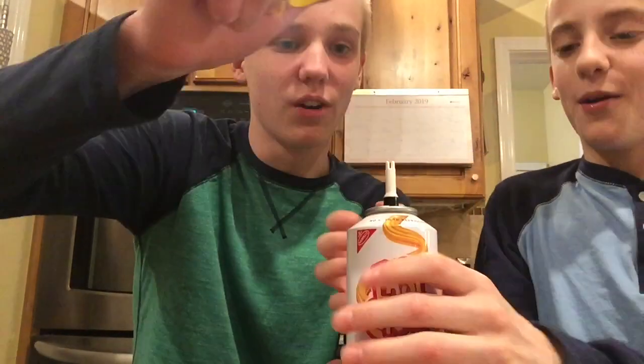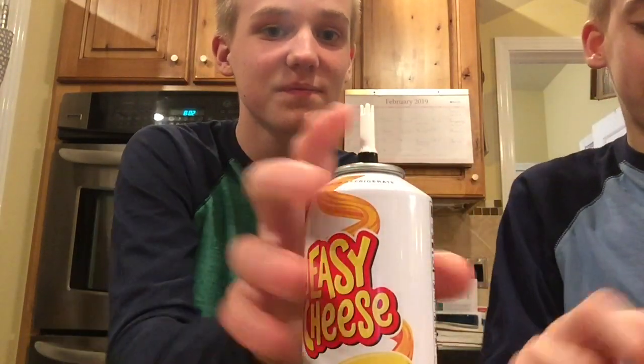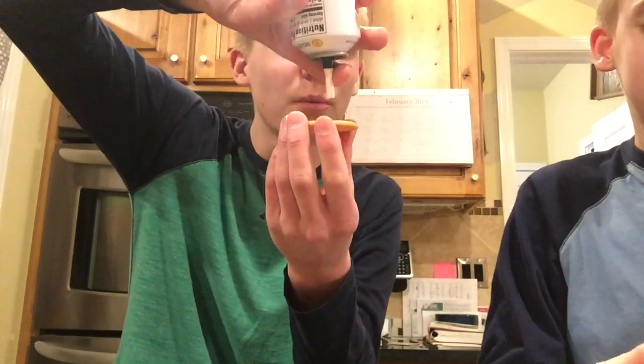You cannot! I almost had it, then you... Okay, whoa. Whipped cheese.